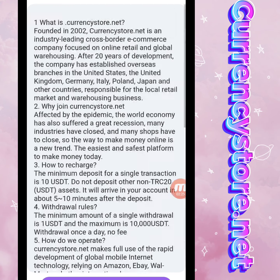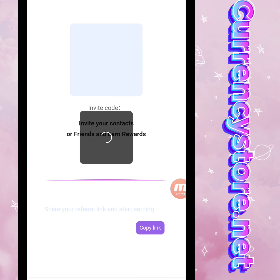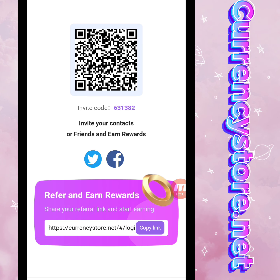Now I will show you the Share section. You can check it — there is a QR code and a copy invitation link. I'm copying this link and sharing it on social media platforms so my friends can register using this link.